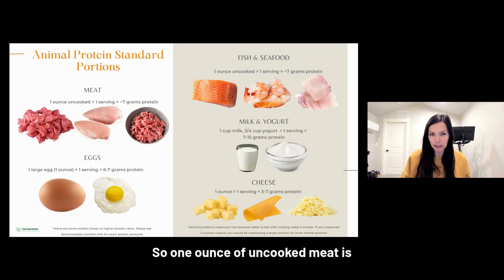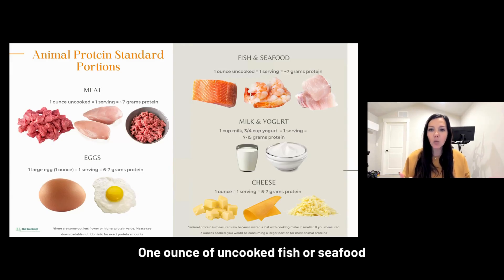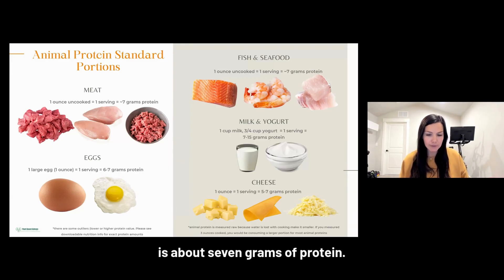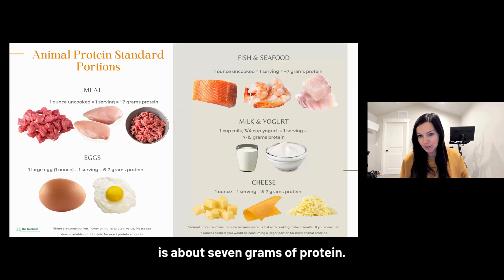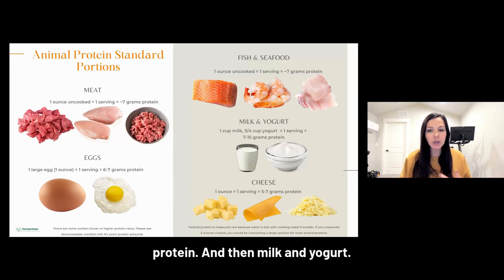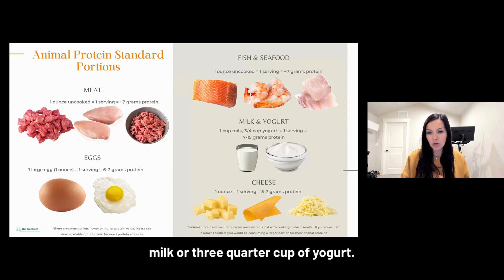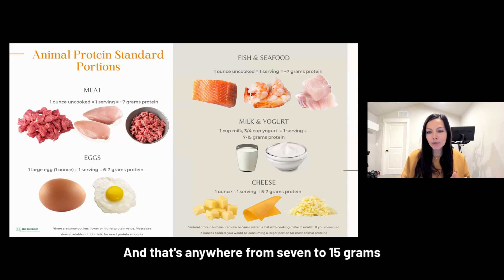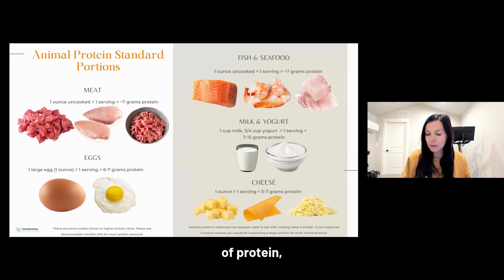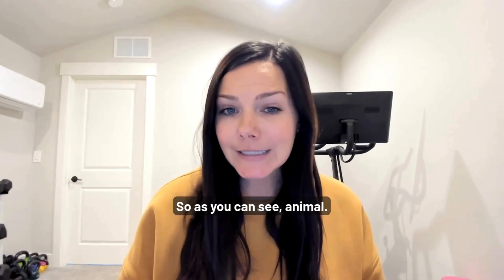For animal protein: one ounce of uncooked meat is about seven grams of protein. One ounce of uncooked fish or seafood is about seven grams. One egg, which is about one ounce, is about seven grams of protein. One ounce of cheese is about seven grams of protein. For milk and yogurt, a standard serving is one cup of milk or three-quarter cup of yogurt — that's anywhere from seven to 15 grams of protein, depending on whether it's a high-protein option like Greek yogurt.